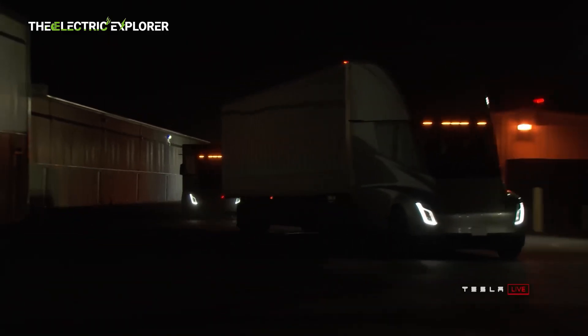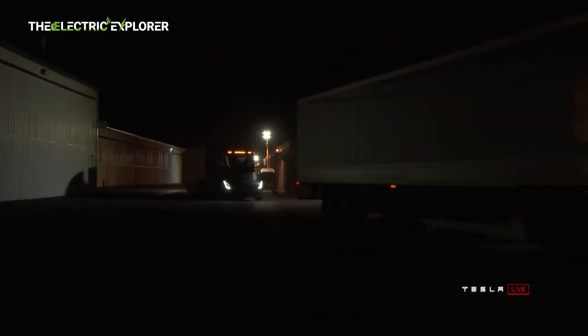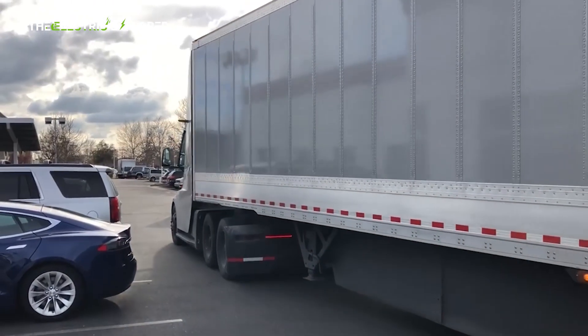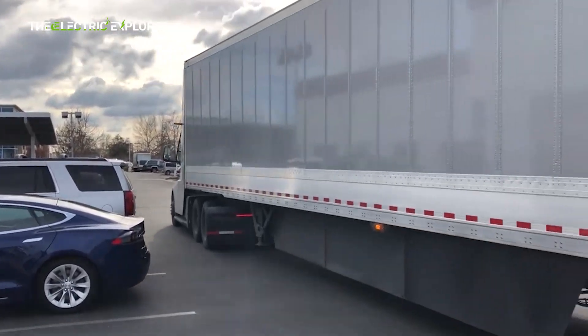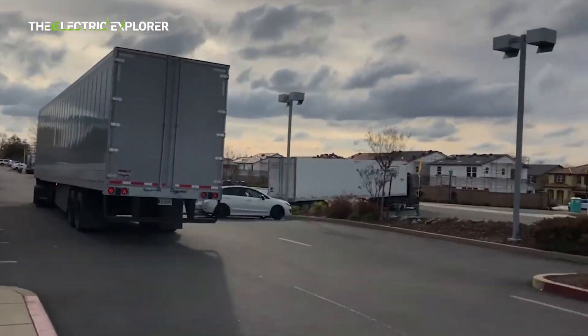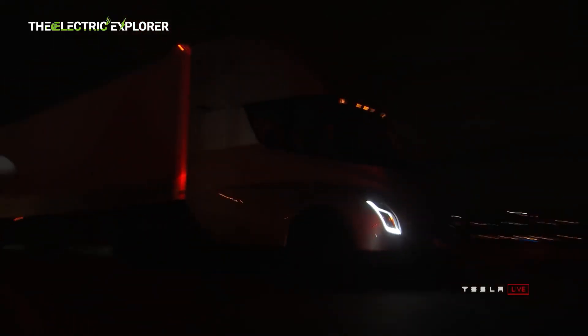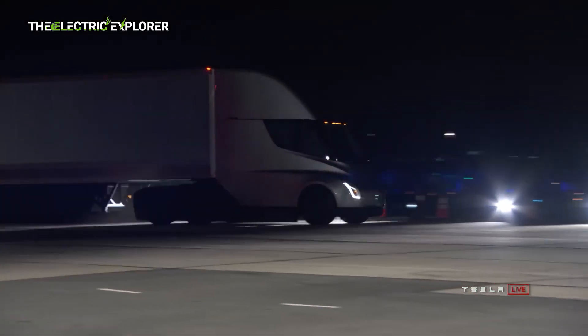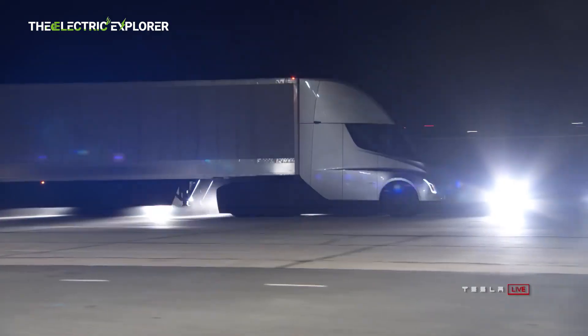Tesla is also preparing to enter the European market with the Semi. Priestley confirmed that the truck has been adapted to meet European regulations and is street-legal in the region. However, specific details about the Semi's launch in Europe were not disclosed. Tesla's plans include ramping up production to reach an annual output of 50,000 units by 2026, indicating a significant scaling of operations to meet growing demand.